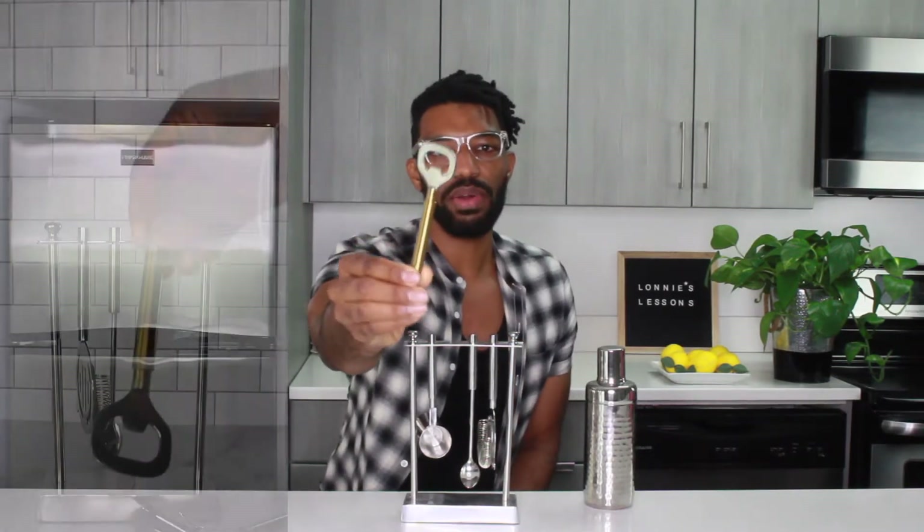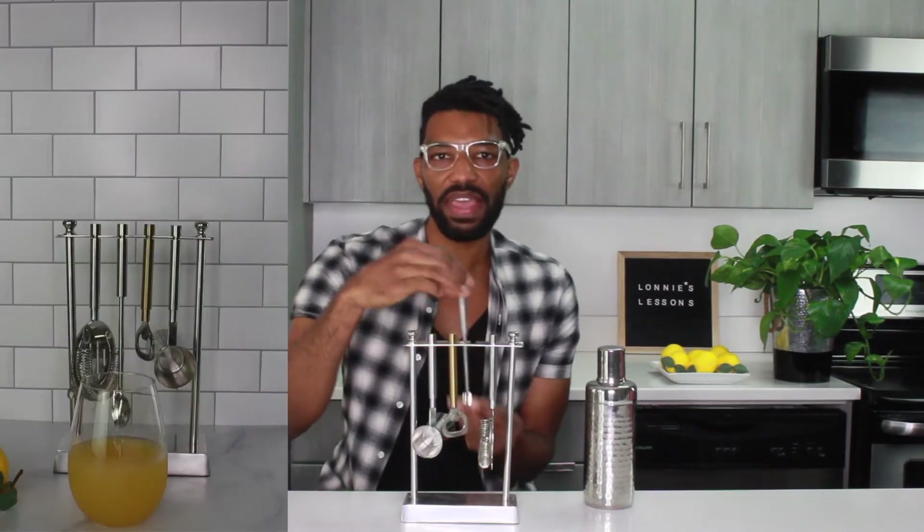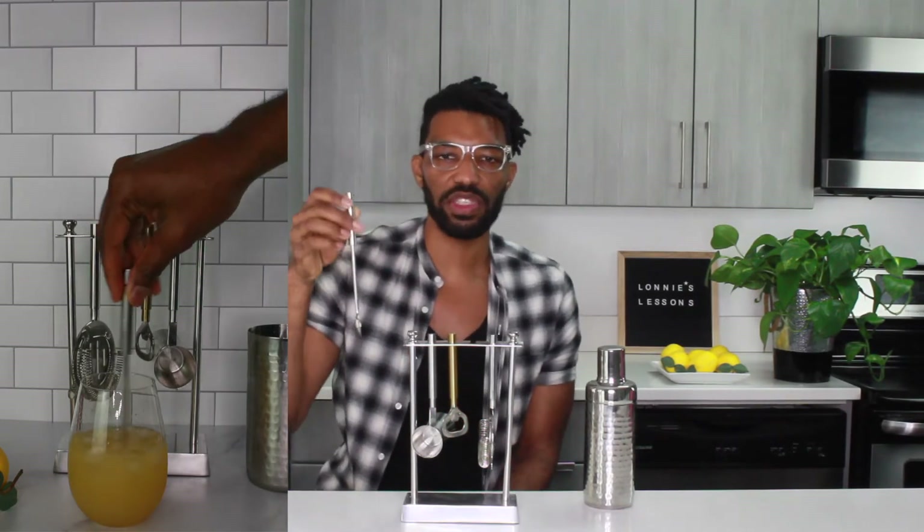The set includes four bar tools. First is a jigger — an hourglass-shaped measuring tool that helps you measure the correct amount of alcohol for cocktail recipes. Next is a bottle opener for removing caps from beer or hard ciders. There's also a cocktail spoon for drinks that are stirred and not shaken — it's longer than an average spoon so it fits down into taller glasses. Last is a strainer for cocktail shakers that don't have a built-in strainer.